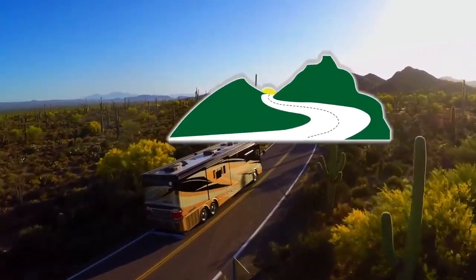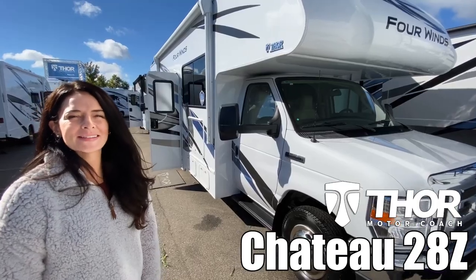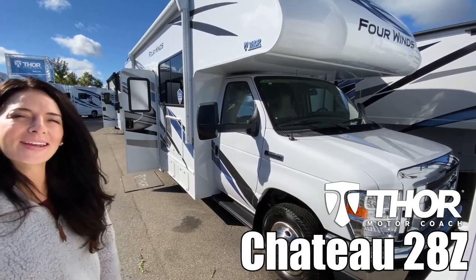Here's another great RV from Dot RV of Eastern Virginia. Hey everyone, I'm Brianna and today I'm going to show you the Chateau by Thor, model number 28Z. Let's go check it out.